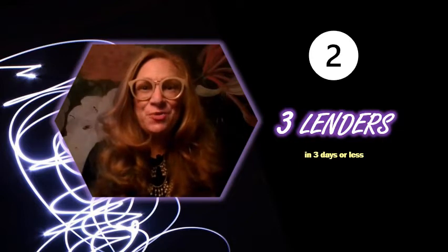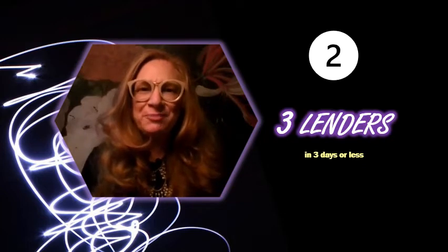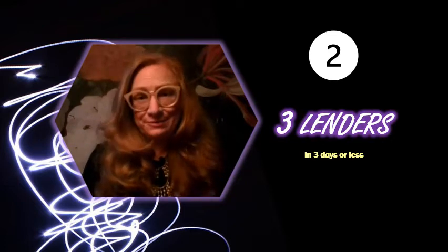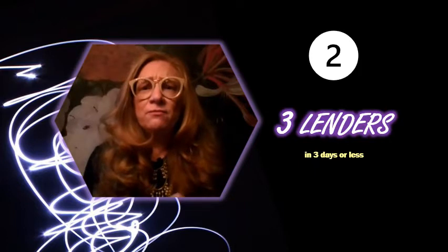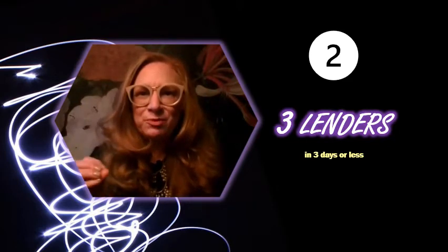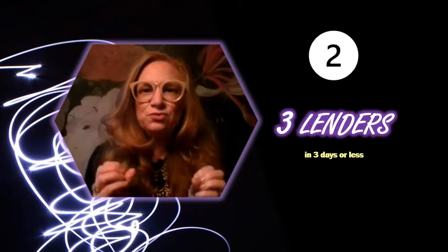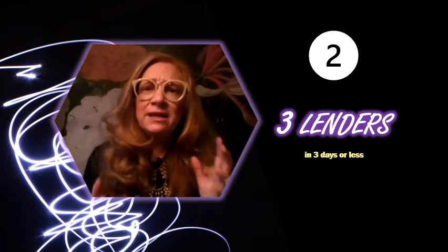In phase two, we're going to call in the pros and solidify your financial readiness for home ownership. We're going to see the net impact of all that savings you've been doing in these previous months. We're going to talk to three lenders in three days or less — we're going to use this rule of threes so that we can get a good financial picture of where you're at in your readiness. We really want to make sure that you are comparing apples to apples, and the market changes considerably over time. So condense your research to find the best lending partner for you in about three days.